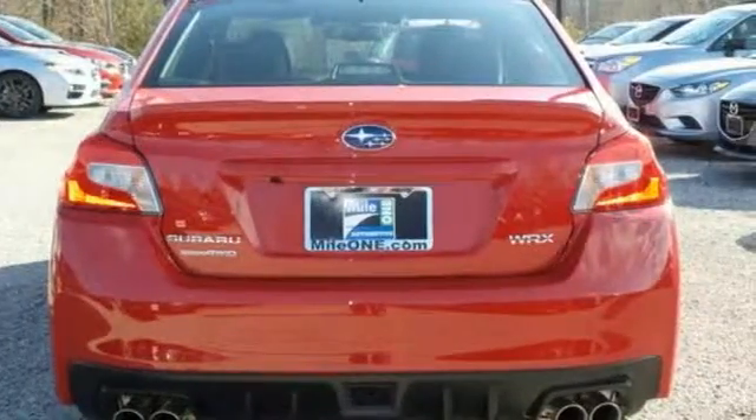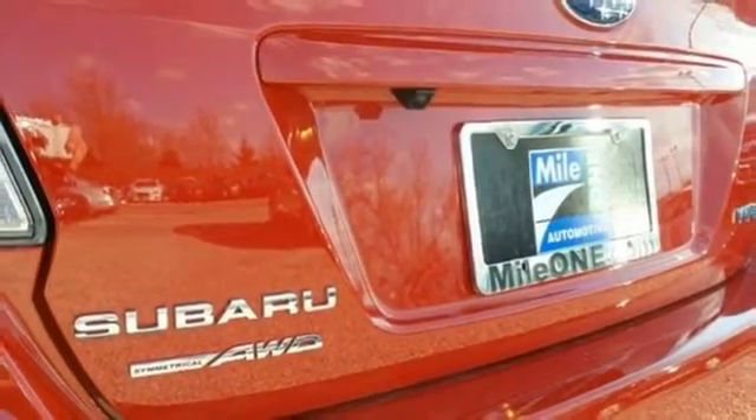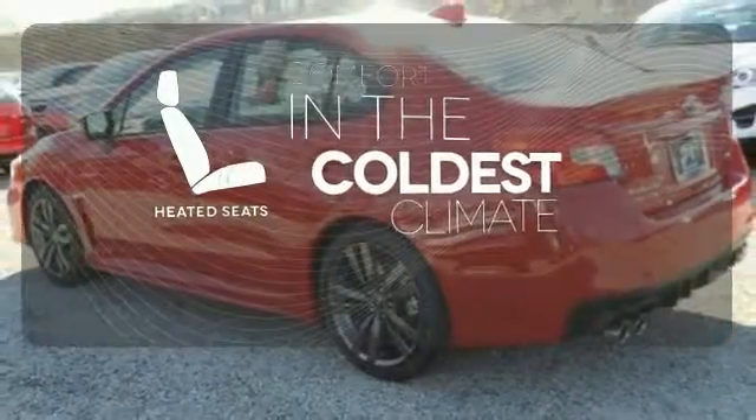Symmetrical all-wheel drive takes on the various conditions thrown your way, while the rear-view camera, climate control, and Bluetooth provide the practicality you need. The heated seats keep you comfortable, no matter how cold it is.